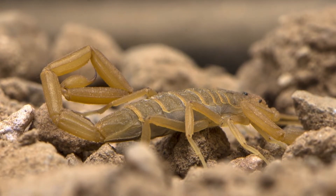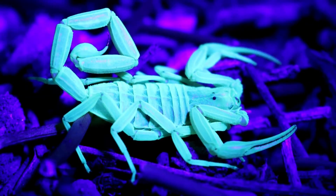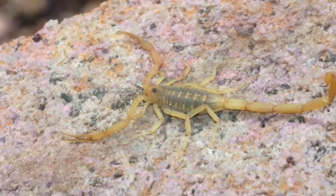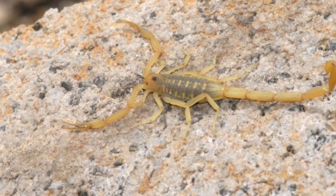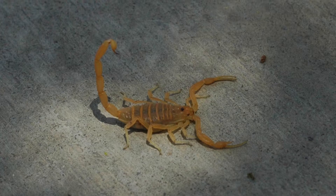Adult males only grow to about 3.14 inches and females up to 7 inches. These resilient creatures live up to 7 years on average, with some known to live as long as 9 years. During nuclear testing by the United States, bark scorpions found at ground zero showed no negative side effects from exposure.